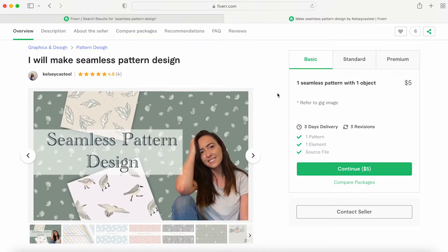This is how Fiverr works — a gig is basically a digital product that you're offering, like an Etsy listing. Fiverr calls it a gig. Fiverr uses a tiered system, so you get basic, standard, and premium. My basic is just very basic.